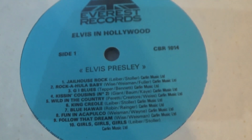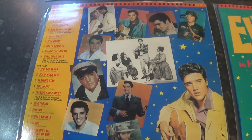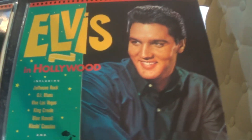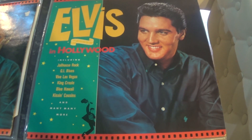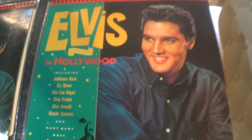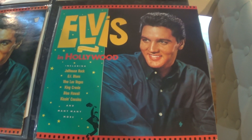The sleeve is actually printed in England and the record is actually printed in France. This was issued again about two years later, in '84. Same cover, slight difference — no Everest Records logo on the bottom, as this was on the Premier label, which I believe is a subsidiary of Everest anyway.